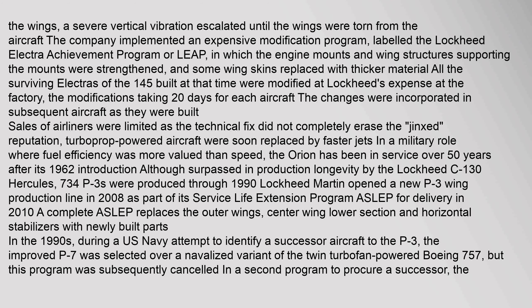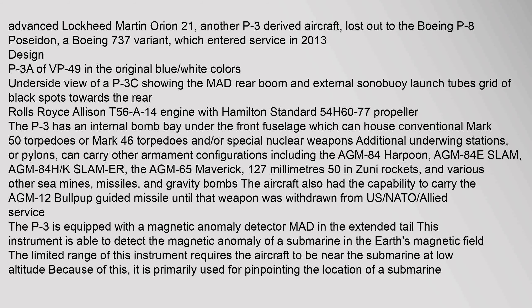In the 1990s, during a U.S. Navy attempt to identify a successor aircraft to the P-3, the improved P-7 was selected over a novelized variant of the twin turbofan powered Boeing 757, but this program was subsequently cancelled. In a second program to procure a successor, the Advanced Lockheed Martin Orion 21 — another P-3 derived aircraft — lost out to the Boeing P-8 Poseidon, a Boeing 737 variant, which entered standard service in 2013.